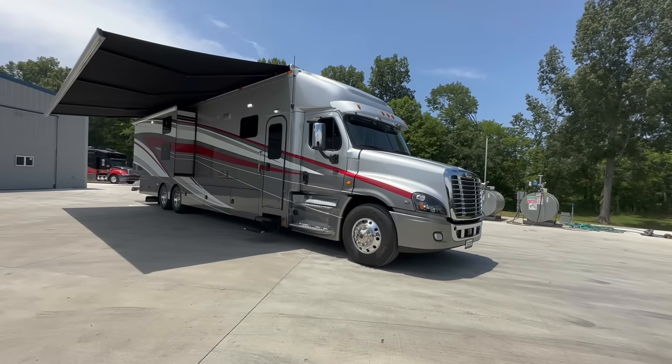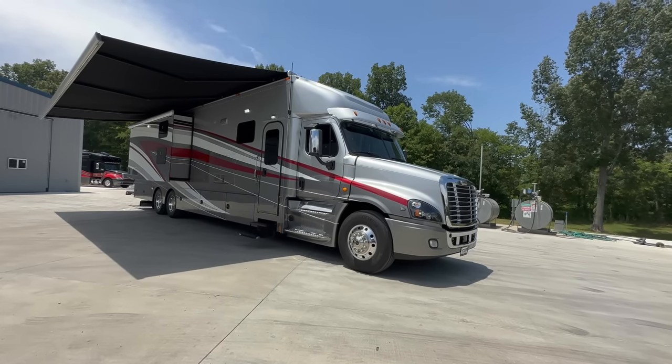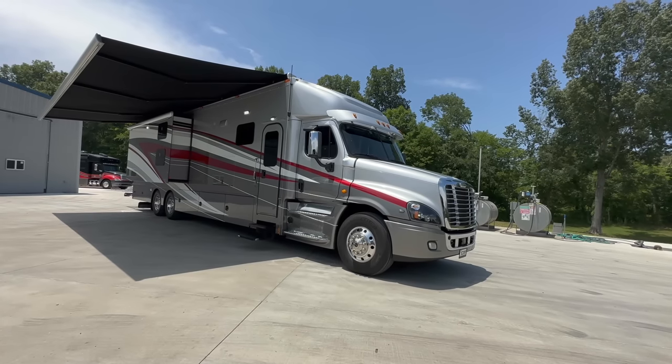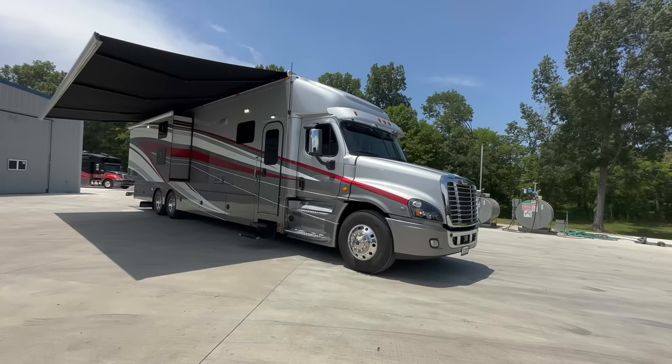Dylan Thompson, Chase Motorsports Coach and Trailer Sales, Paducah, Kentucky, on an absolutely gorgeous June afternoon. I hope you're having a great day. Thanks for tuning in.